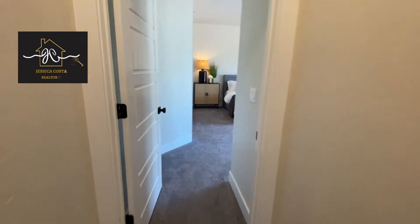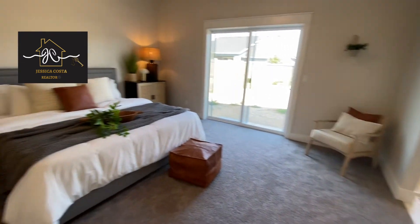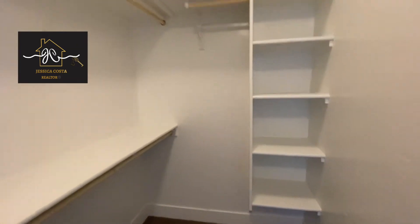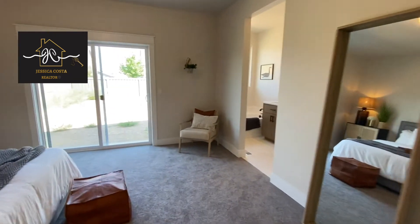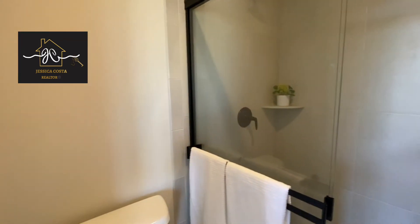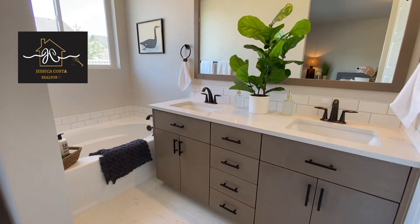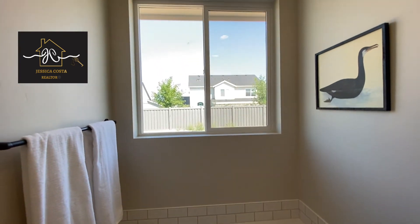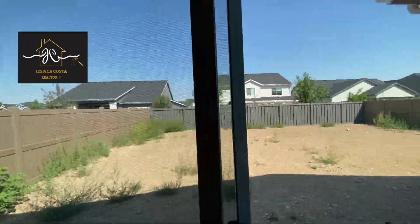And here is your master quarters, with a walk-in closet. In your master bathroom, you have a double sink, a soaker tub, and a sliding glass door that leads out to your landscaping.